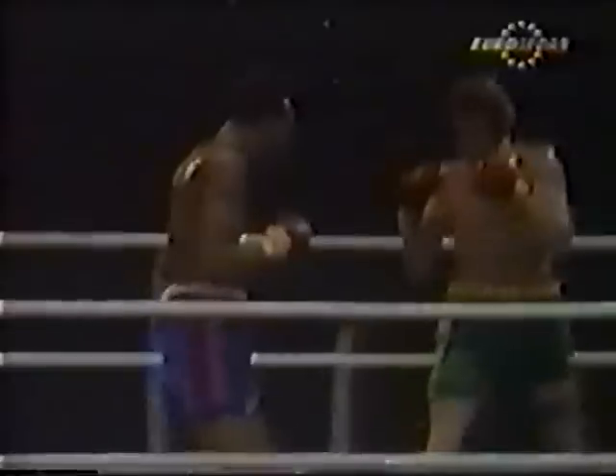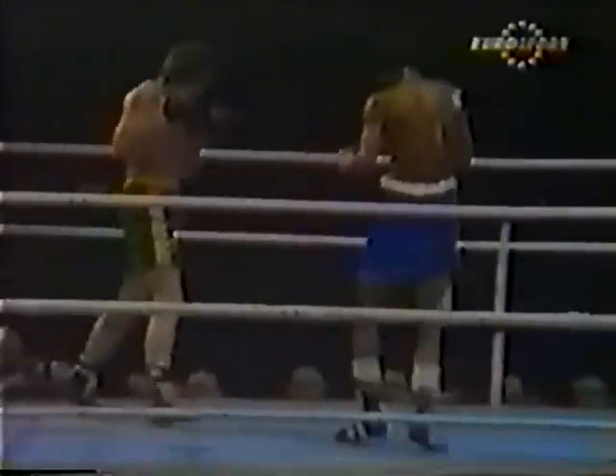In Finnegan's case it's the right eye that gives him trouble. There's the right hand and Finnegan very nearly went — if those ropes hadn't been there to hold him up, he might have been over.